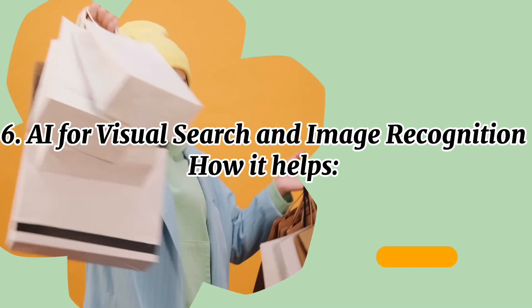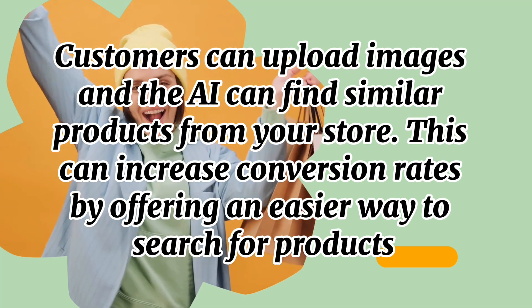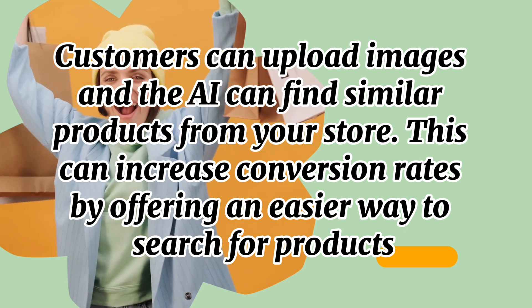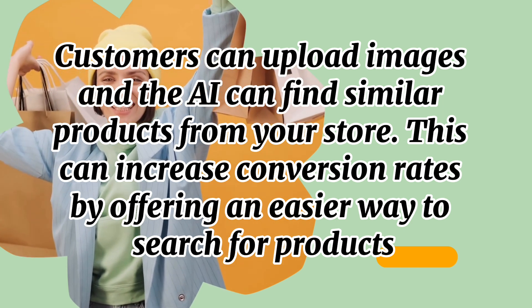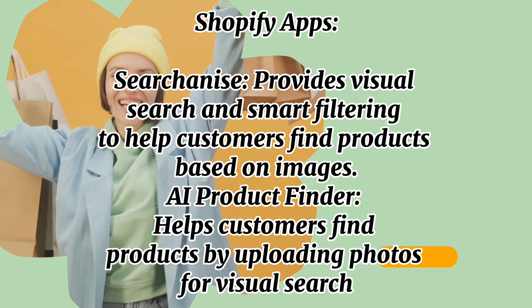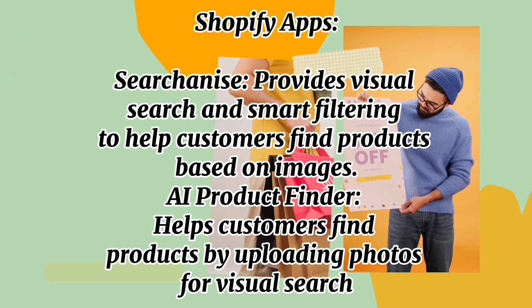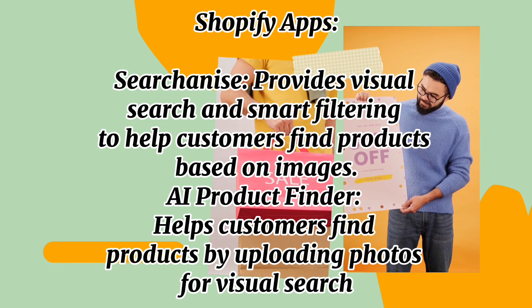Number six: AI for visual search and image recognition. Customers can upload an image and AI can find similar products from your store. This can increase conversion rates by offering an easier way to search for products. Shopify apps include SearchPie, which provides visual search and smart filtering to help customers find products based on images, and AI Product Finder, which helps customers find products by uploading photos for visual search.